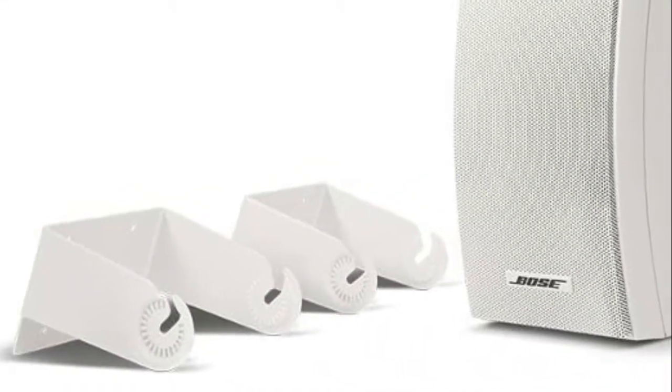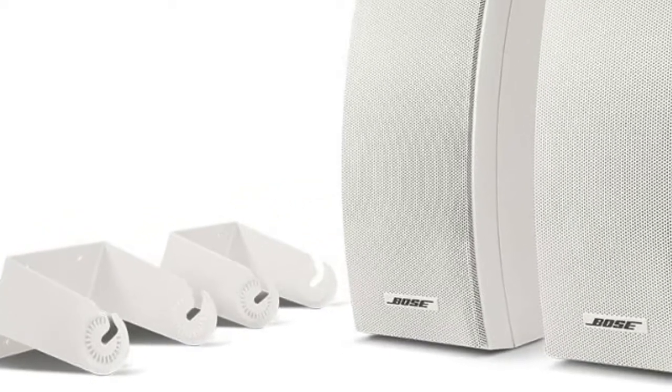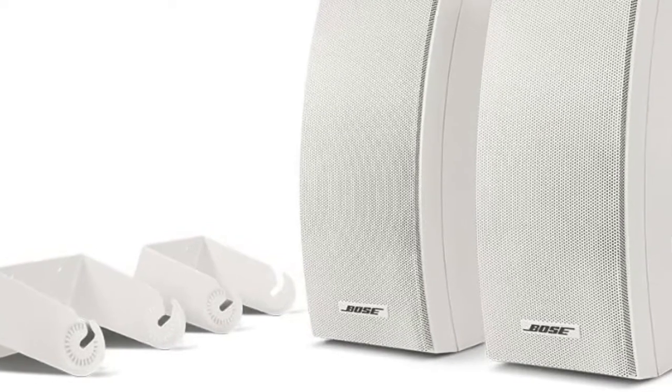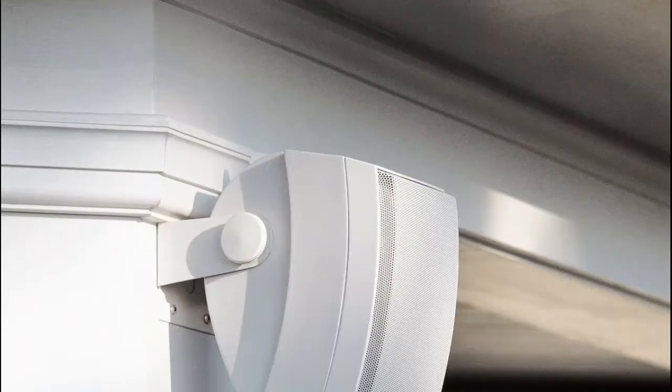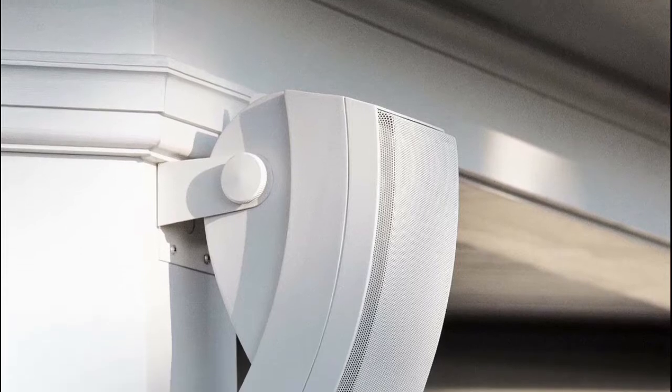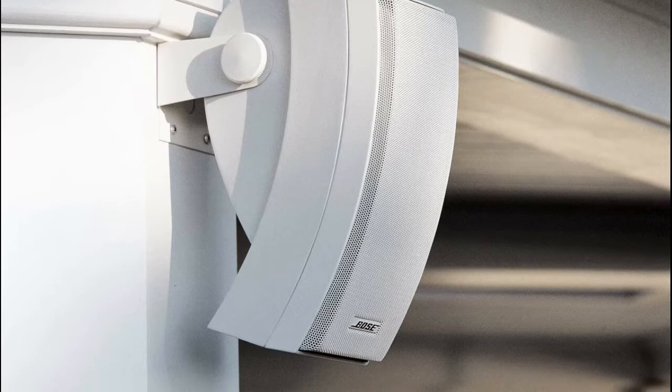Number 4: Bose 251. Take these speakers with you anywhere you want to have great sound quality. Set them up by the pool, or on the workbench, or anywhere an extra durable speaker is needed. A water-resistant composite casing makes these tough enough to handle blistering heat or deadly cold.